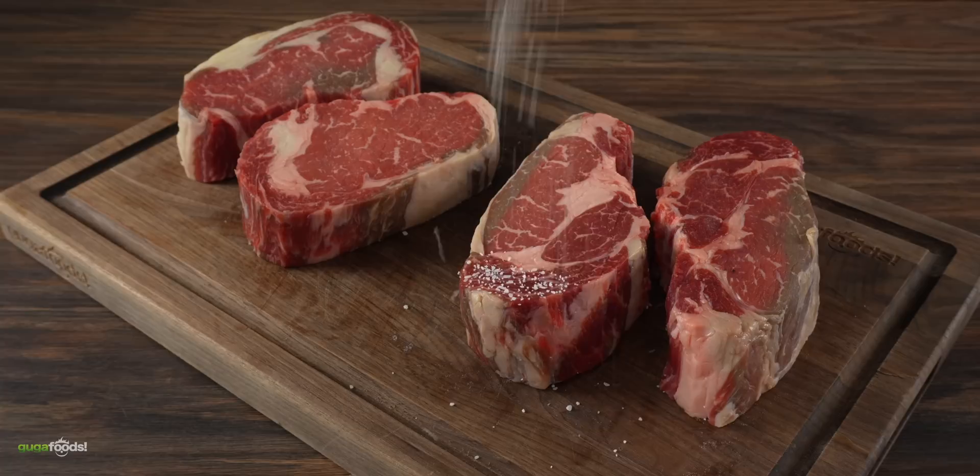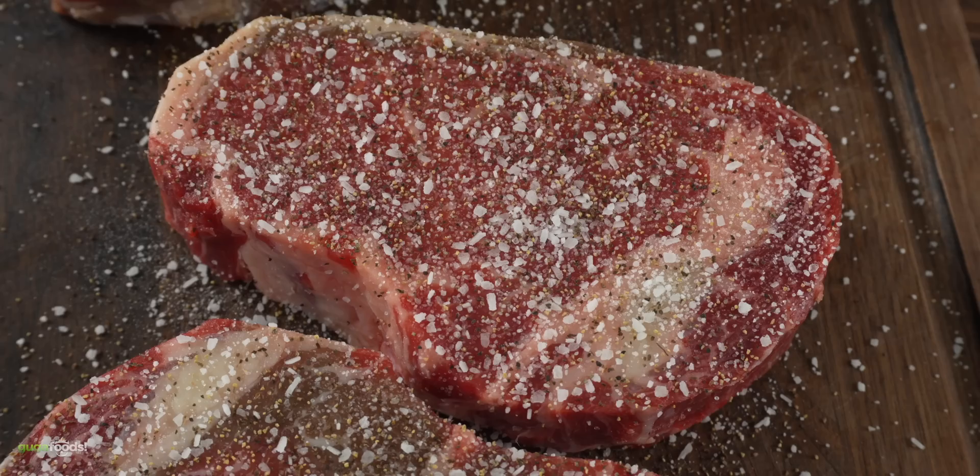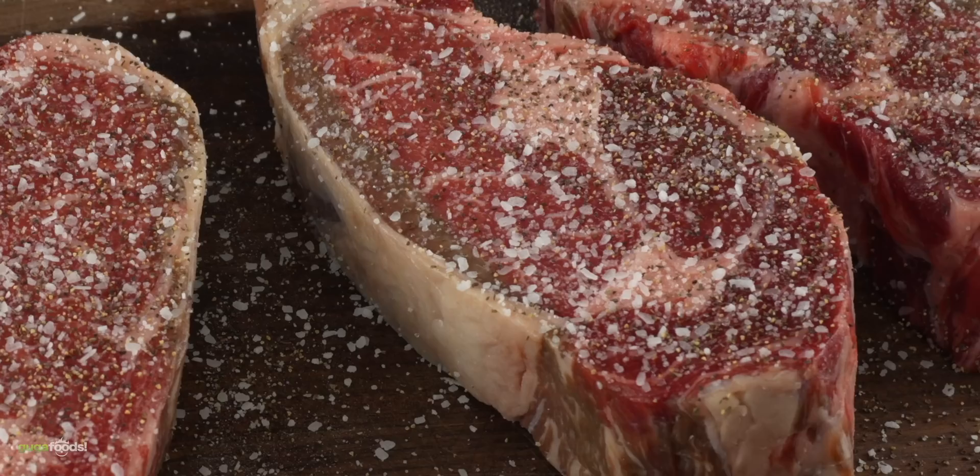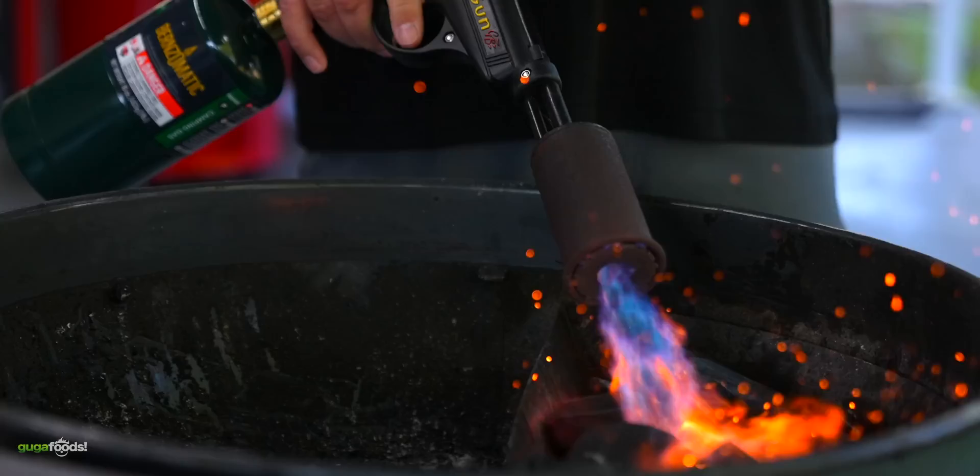The next important thing is to get these seasoned, so I just seasoned them with a good amount of salt followed by freshly ground black pepper. Then the next thing is to put them on the grill — first a nice sear, then cooking in indirect heat until I reach an internal temperature of 135 degrees Fahrenheit. Enough talking, it is time to grill some beautiful steaks. Let's do it!